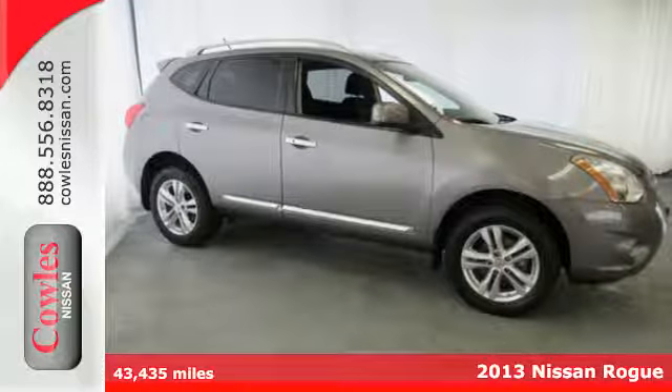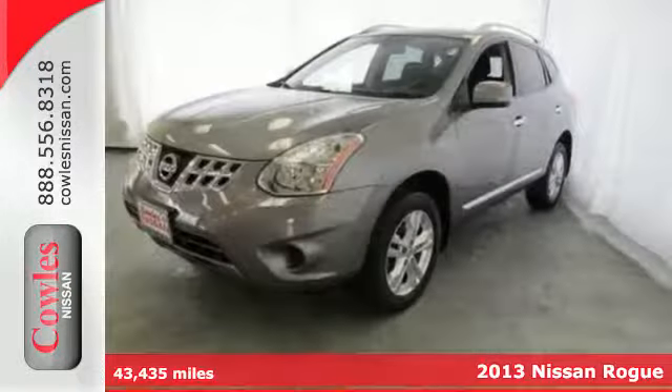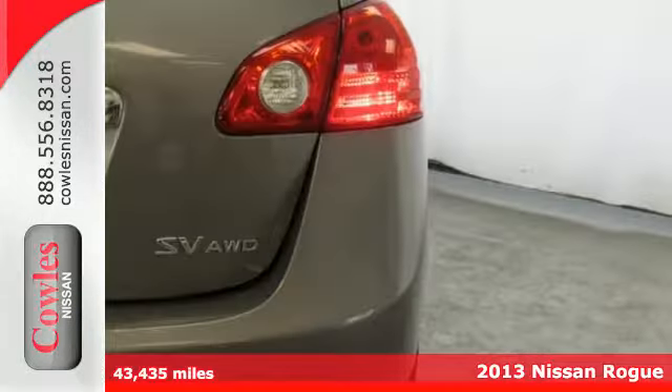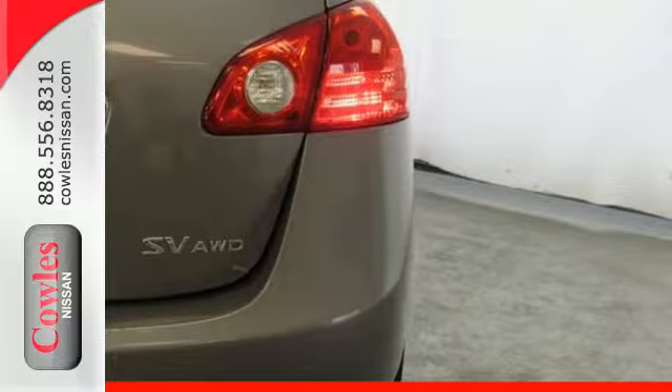It's a 2013 Nissan Rogue. Trading functionality for looks isn't an offer you even have to consider when you have this Rogue. There's plenty of cargo and passenger space inside the sharp cabin.